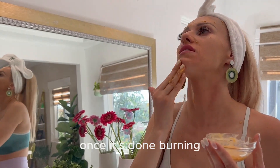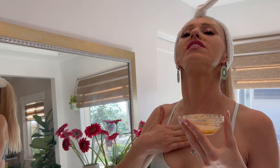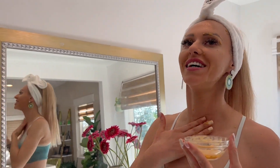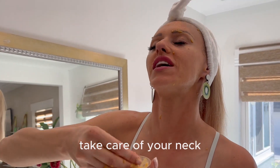Once it starts burning, rinse it off. Also, remember your neck and décolleté — they are an extension of your face. Everyone looks at your neck and everyone looks at your décolleté, so always take care of them the same way you take care of your face.